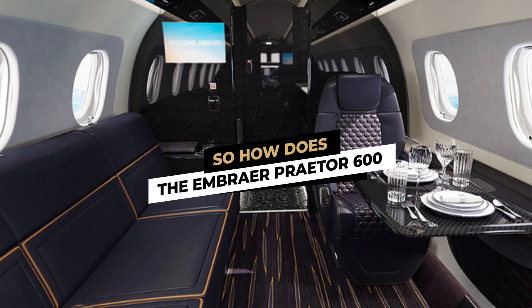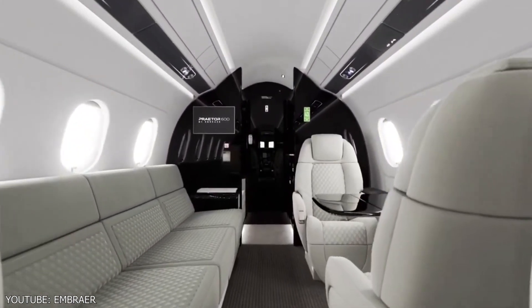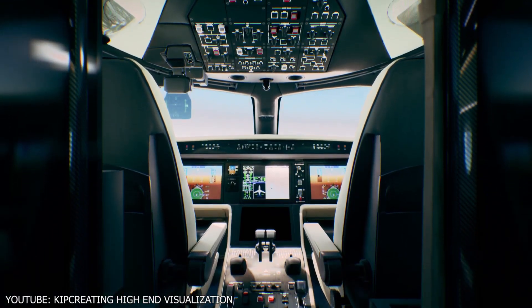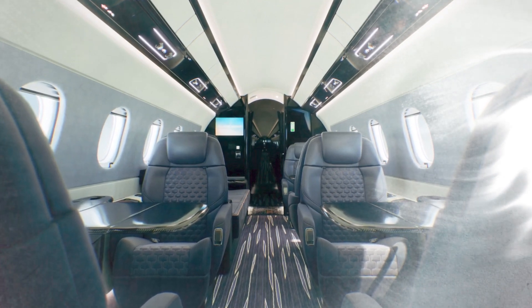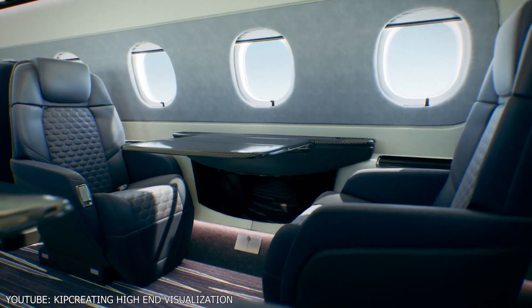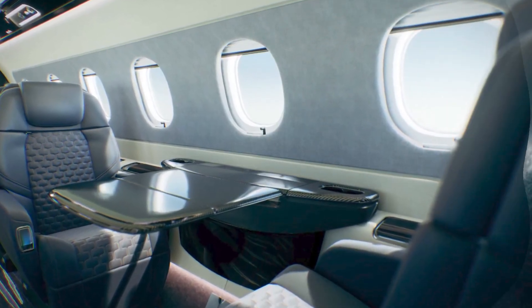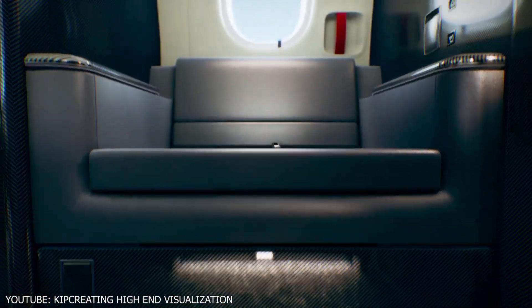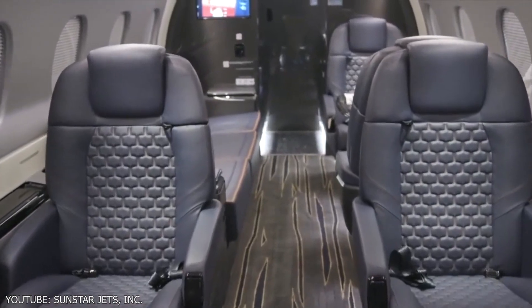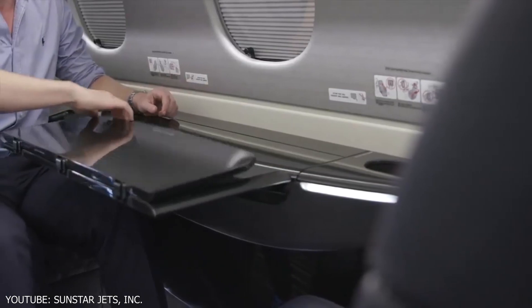Throughout the attractively designed 6-foot-tall flat-floor cabin, Embraer has exhibited deliberate attention to detail and superb craftsmanship. The inside materials are of the greatest quality, as well as robust and light — carbon fiber, for example, may be used throughout the cabin. You may personalize this plane with anything from bulkheads to tables. Within the cabin, thoughtful design considerations have enhanced the sensation of room. The cabin's stowable tables may be packed and hidden completely, and open flush with the side ledge when assembled.